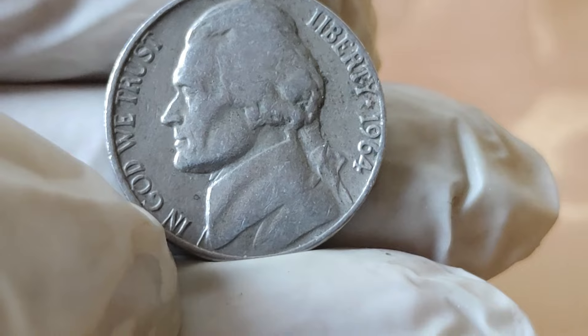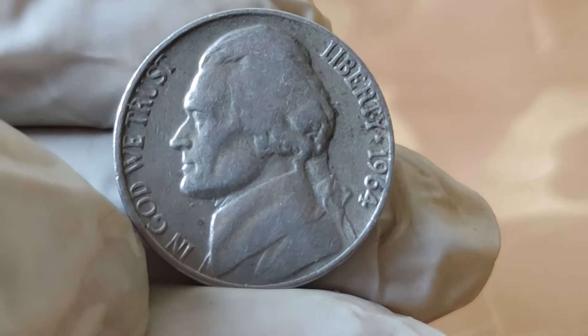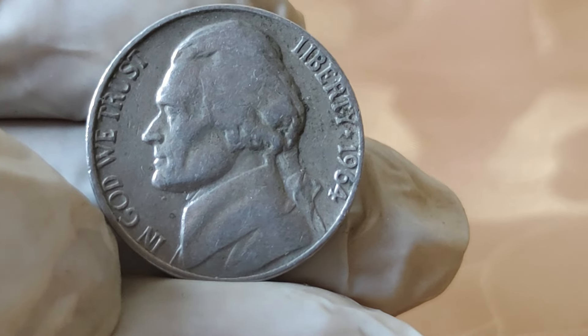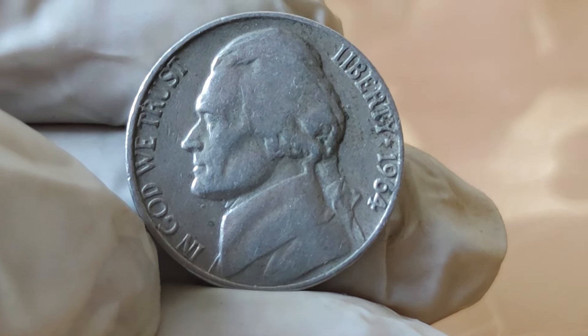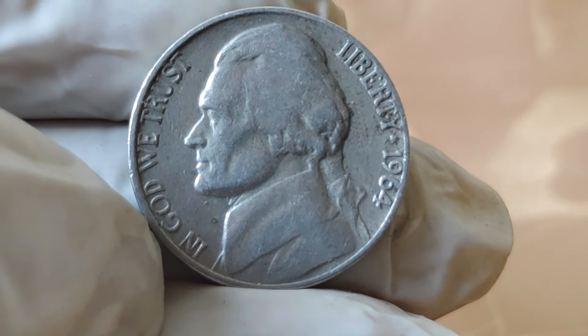Over the years, the value of the 1964 Jefferson Nickel has soared, driven by its rarity and historical significance. Today, a well-preserved specimen can fetch upwards of $37,000 or more in the collector's market.